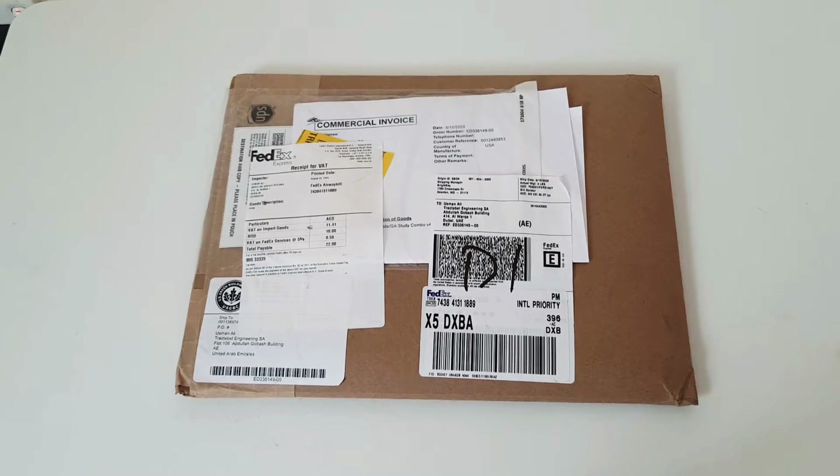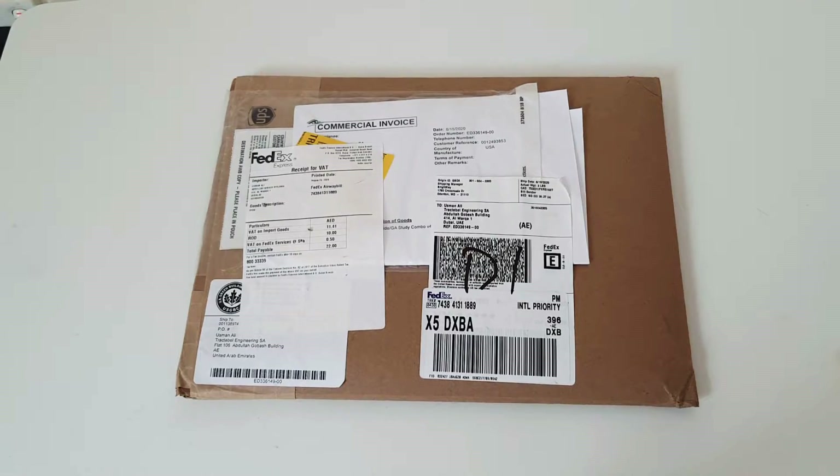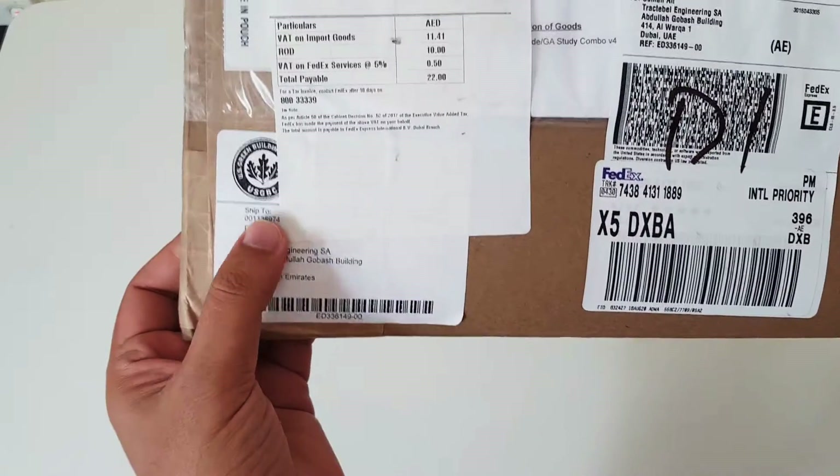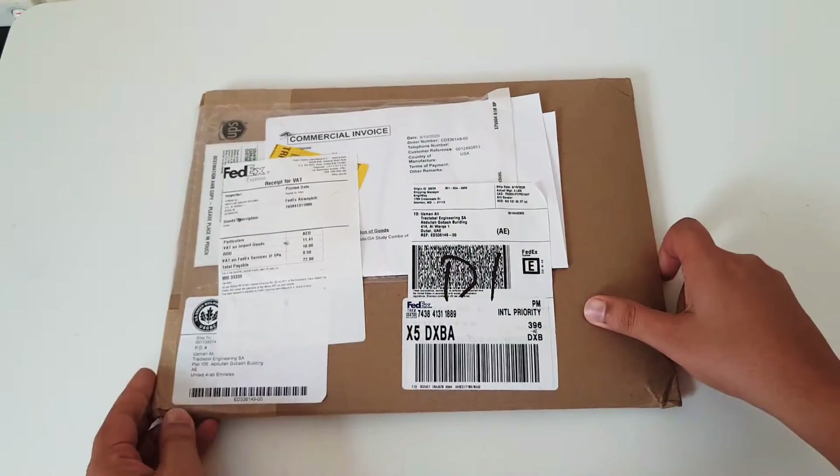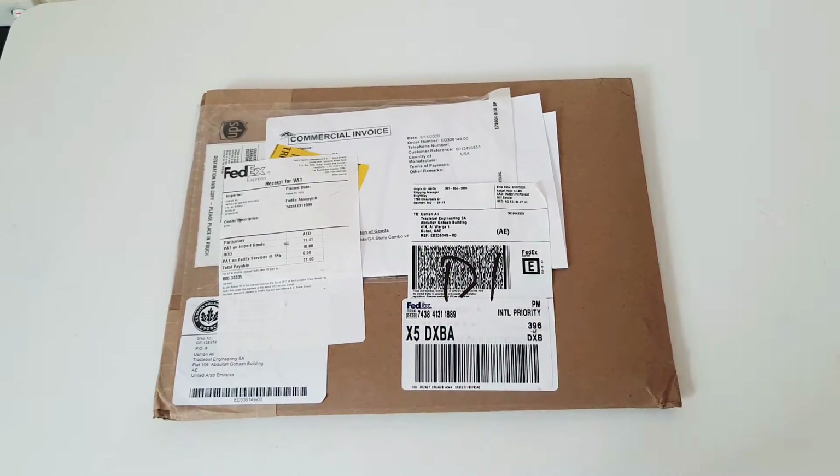Hello everyone and welcome to this video. I'm going to open my package which I received from USGBC from their USA office, and this is regarding the study guide for the LEED Green Associate exam preparation. I'll also share some overview about the LEED Green exam.